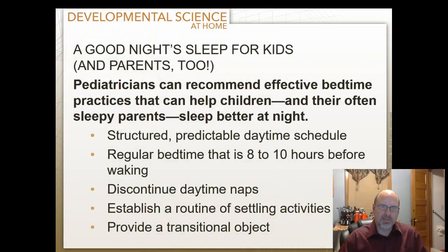There's a section in your book that talks about the role of parents in helping kids sleep well. Pediatricians recommend effective bedtime practices: a structured, predictable daytime schedule; a regular bedtime 8 to 10 hours before waking; discontinued daytime naps; an established routine of settling activities; and providing a transitional object. As a parent, I've learned that if I can get my kids to get a good night's sleep, they're going to be so much more effective at school.